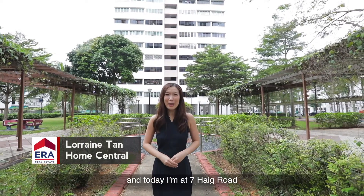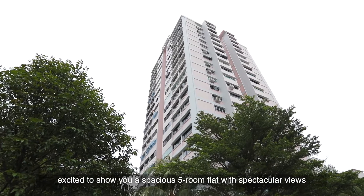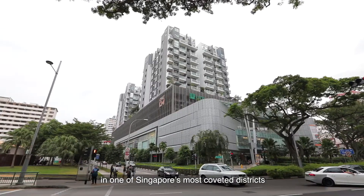Hi, I'm Lorraine from Home Central and today I'm at 7 Hague Road, excited to show you a spacious 5-room flat with spectacular views in one of Singapore's most coveted districts.